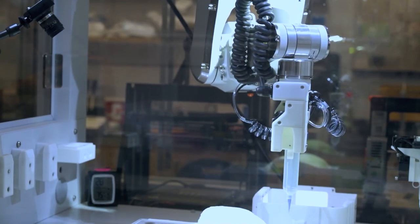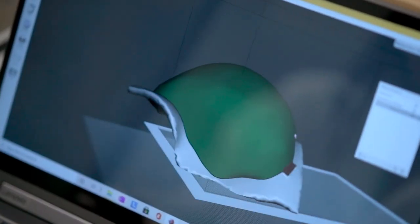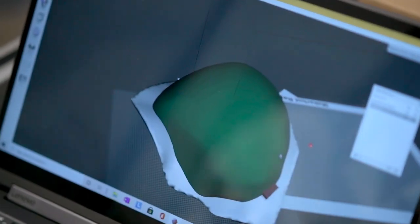"The computer modeler would create the file, we send it to the printer, get the part, pack it up, put it in the mail to her." A project combining education and patient care in a unique way.